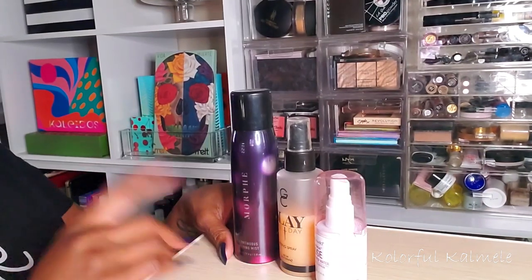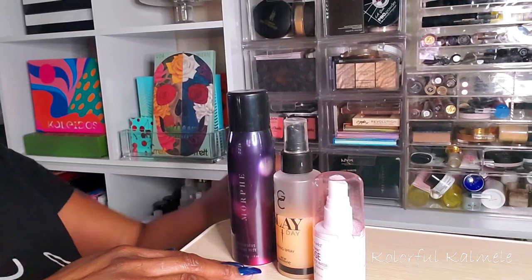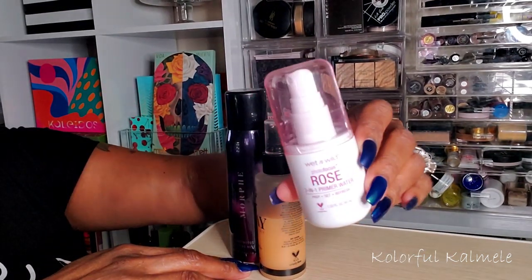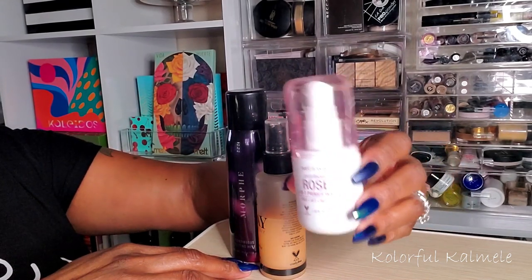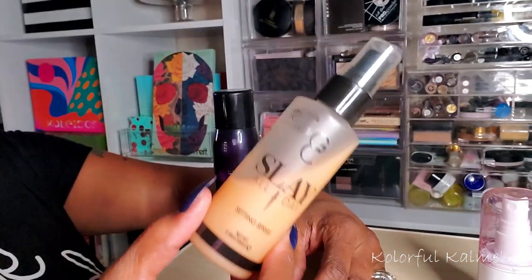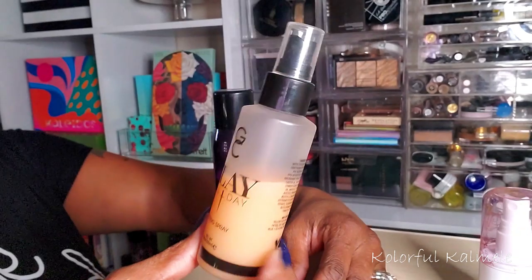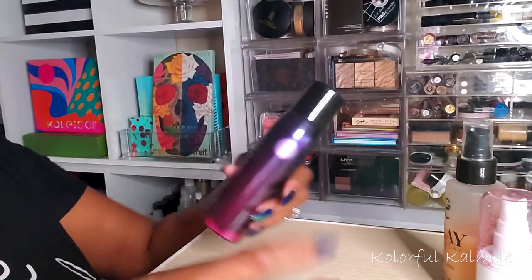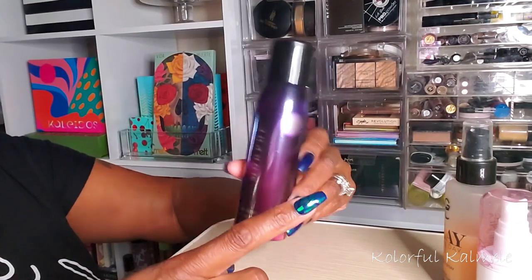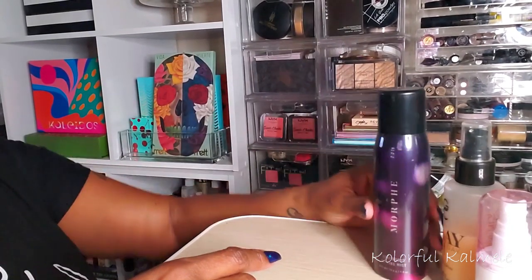For setting sprays I'm choosing a few because I like to mix it up. First, the Wet and Wild Rose Three-in-One Primer Water Setting Spray — I really like it and it smells amazing. Second, the Sleigh All Day from Gerard Cosmetics from Rich Lux's collection, the Dreamsicle one — I really like this. And third, my Morphe Continuous Setting Mist, which is my absolute favorite. I haven't used it in over a month and I bought about 20 of them during the holidays, so I need to use those.